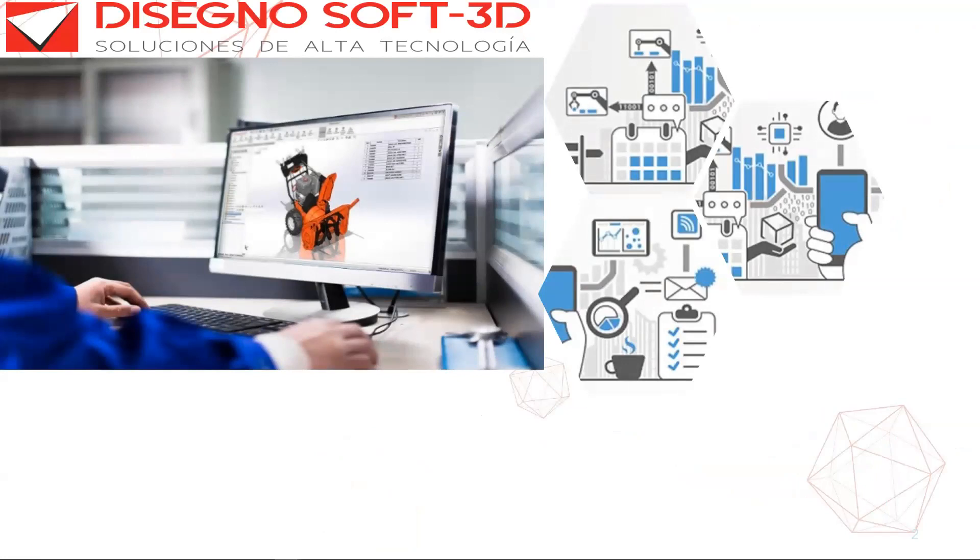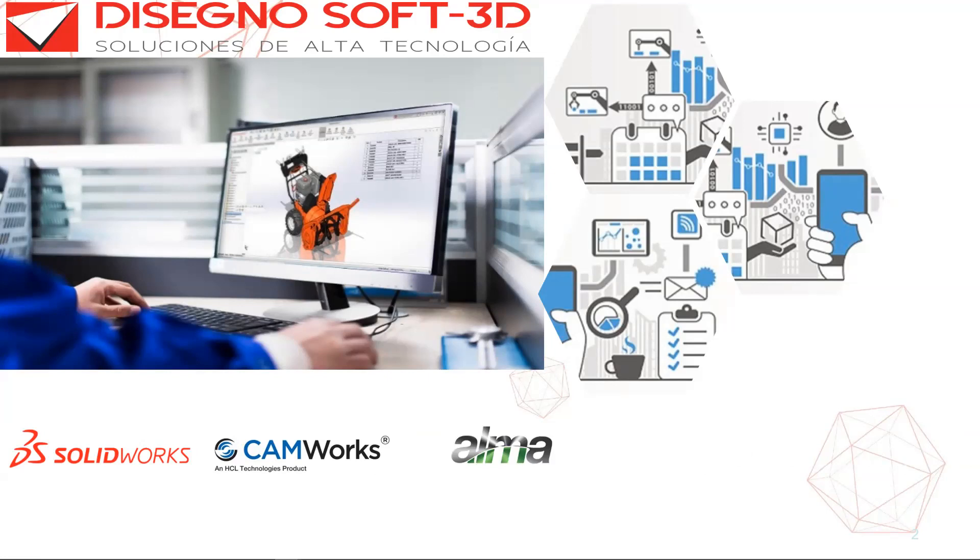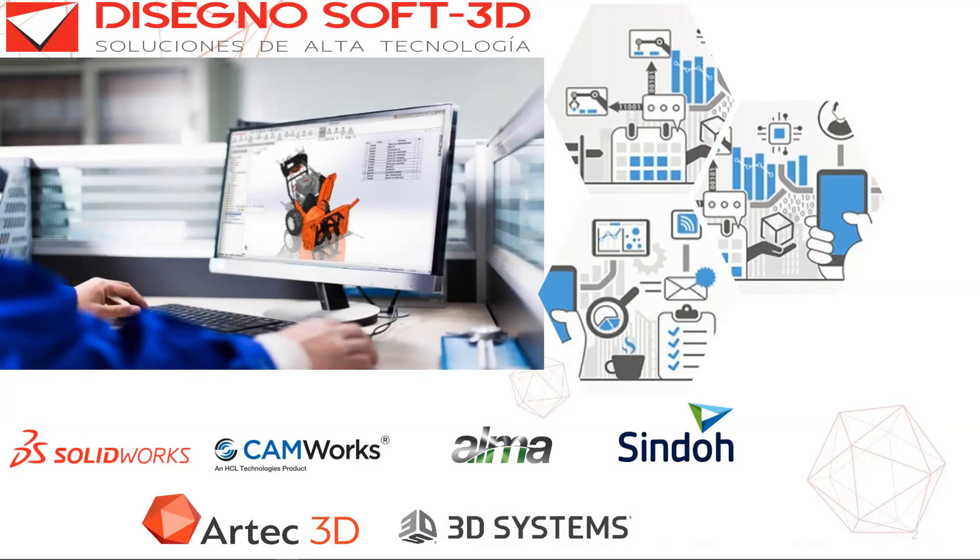DicennoSoft y Dicenno3D es una empresa multinacional que se dedica a brindar soluciones integrales para la industria 4.0. Partiendo con soluciones desde SolidWorks, un paquete completo para el diseño 3D; CanWorks, para mecanizado CNC desde dos ejes y medio hasta cinco ejes; Alma, para optimización de producción incluyendo CAD-CAM, trabajo en chapa y robótica; Dicenno con impresoras 3D para prototipado; escáneres 3D de la línea Artec; y el software Geomagic de 3D Systems para ingeniería inversa, inspección, metrología y control de calidad.